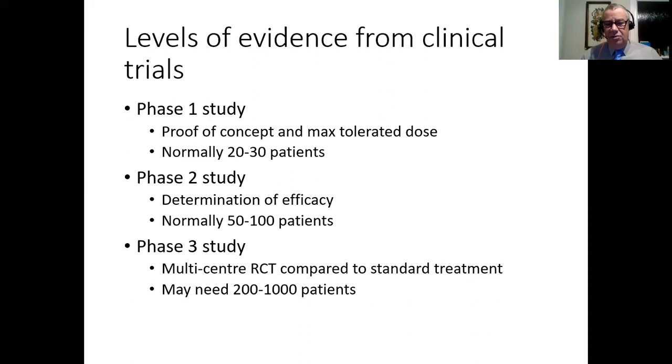What kind of evidence do we have for clinical trials? A phase one study is a proof of concept - you try to work out how much you can give as a maximum tolerated dose, with normally about 20 to 30 patients. Then you do a phase two study, generally in more than one hospital to remove some bias, looking at how effective a treatment could be, with normally 50 to 100 patients.